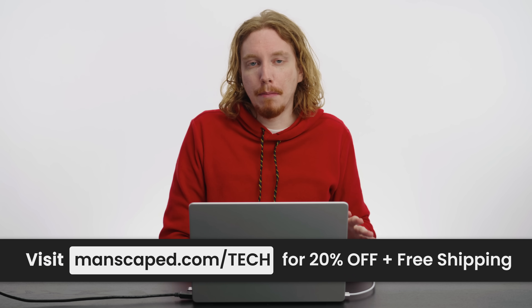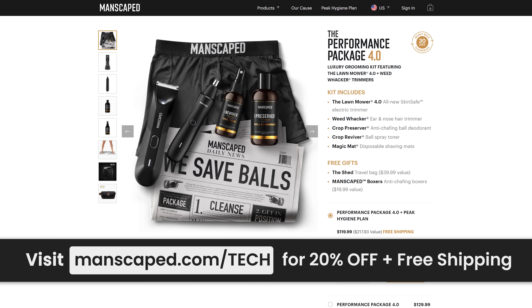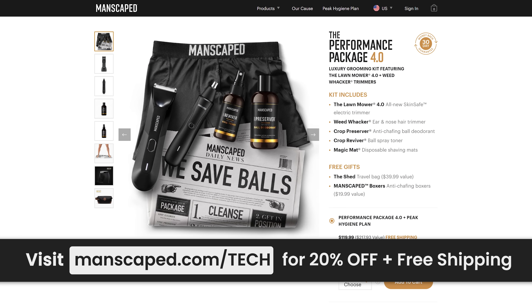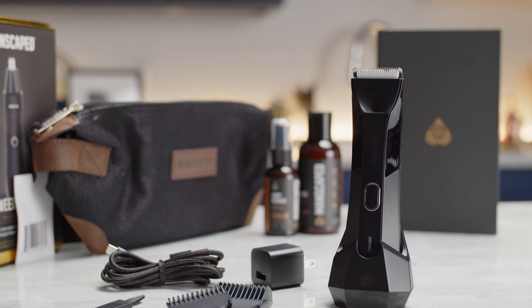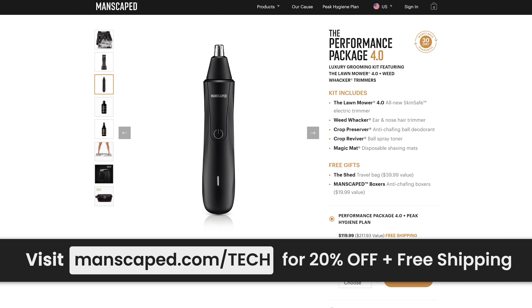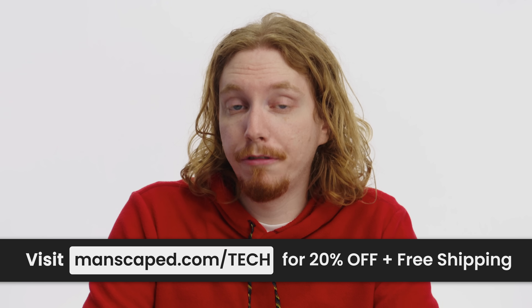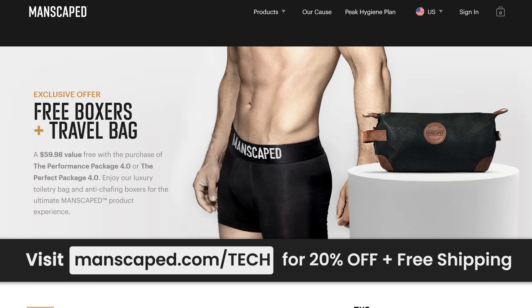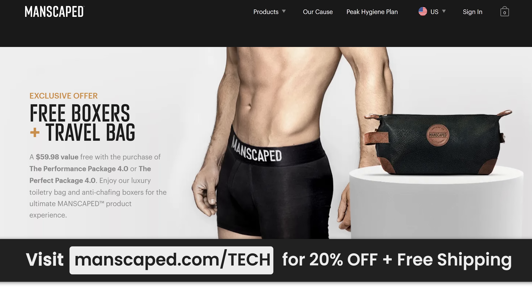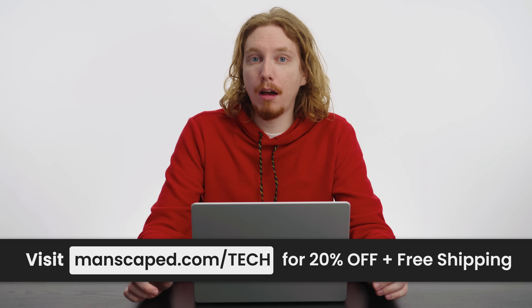This video is sponsored by Manscaped. Check out their all-in-one grooming kit, the Performance Package 4.0, which has you covered from head to toe. It includes the Lawnmower waterproof body trimmer, the Weed Whacker ear and nose trimmer, plus a whole lot of other goodies. For a limited time you can get two free gifts — the Shed travel bag and the Manscaped anti-chafing boxer briefs. Visit their link below for 20% off and free shipping.